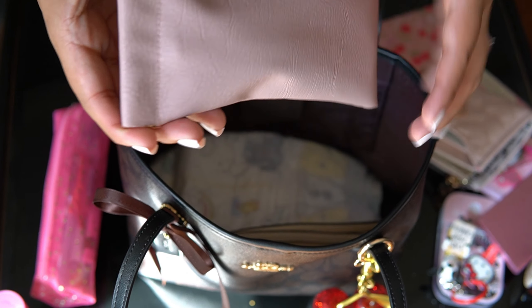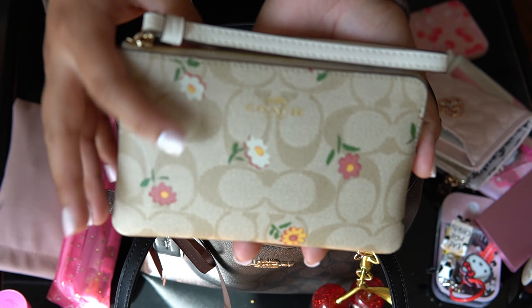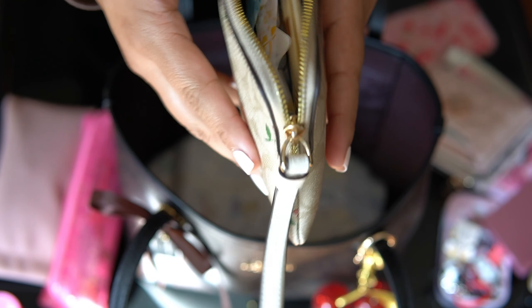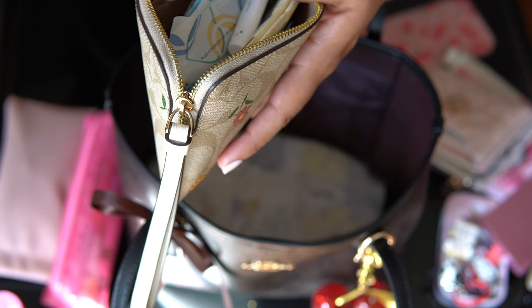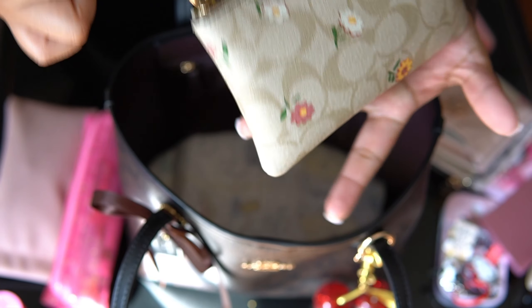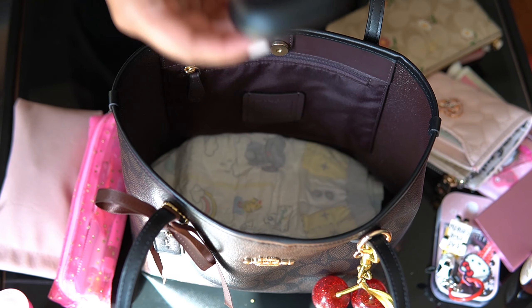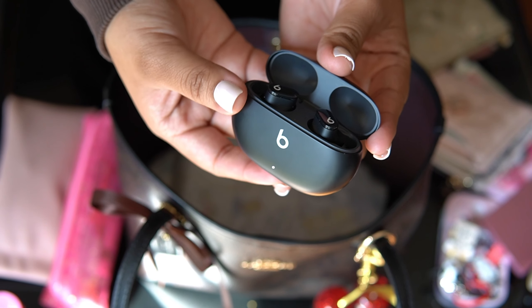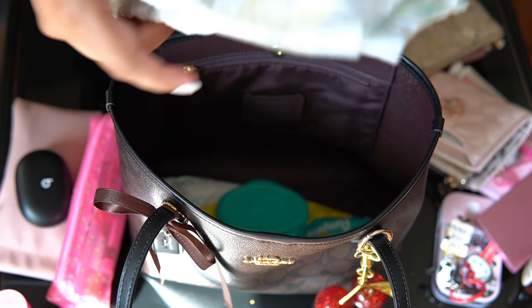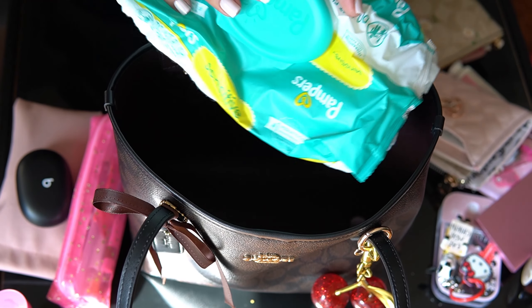Up next, I have my shades — this is what they look like. Then I've got my Coach Wristlet, and it is that time of the month for me, so I basically just have tampons, fragrance, toilet seat covers, panty liners, and feminine wipes — just the essentials, quick grab and go. I have my Beats earbuds. This fits a lot — I've also got my son's diapers and some wipes in here.